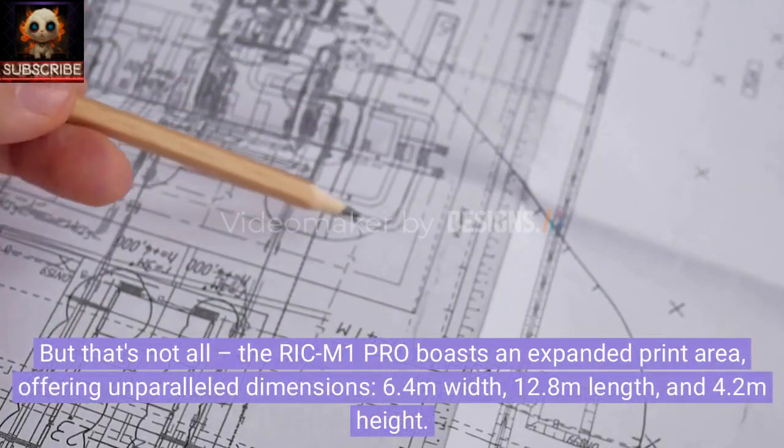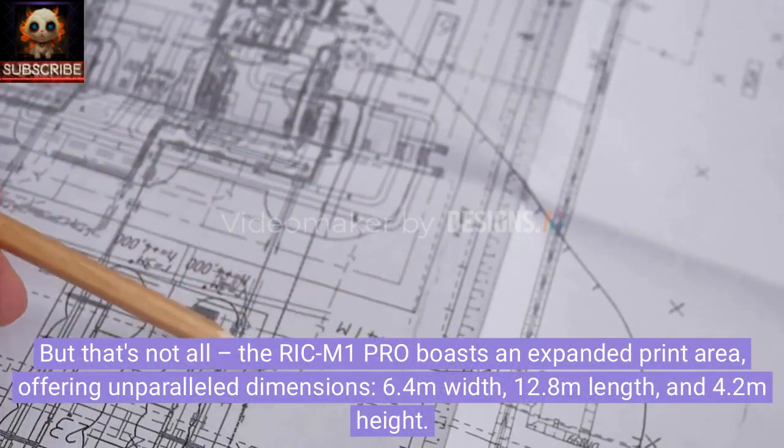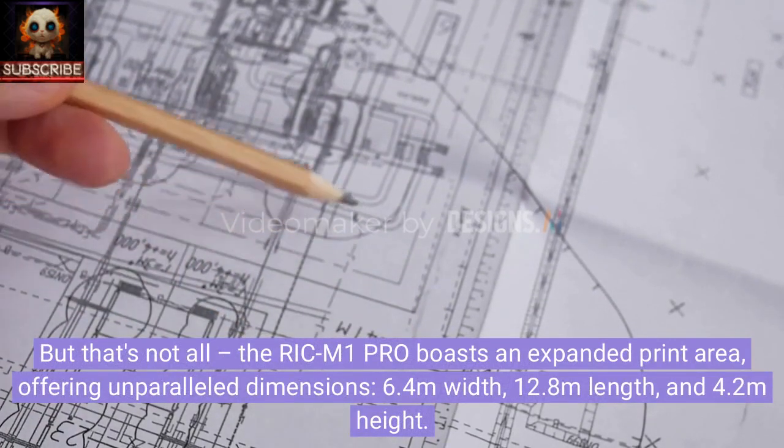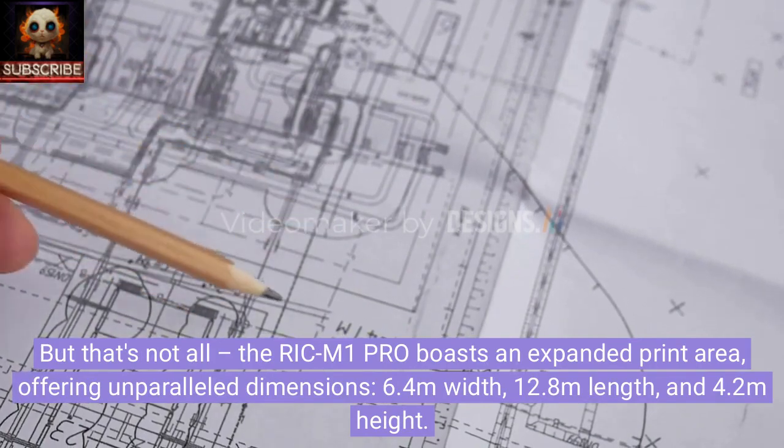The Rick M1 Pro boasts an expanded print area offering unparalleled dimensions: 6.4 meters width, 12.8 meters length, and 4.2 meters height.